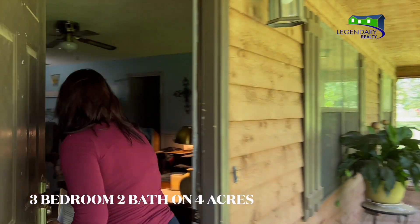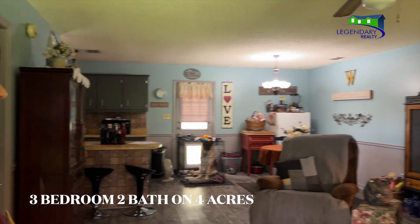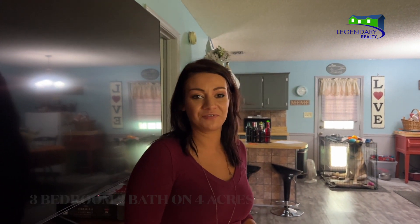You'll be pleasantly surprised by the open concept as well as the light and airy feel. The kitchen offers a great open concept for entertaining family and friends.